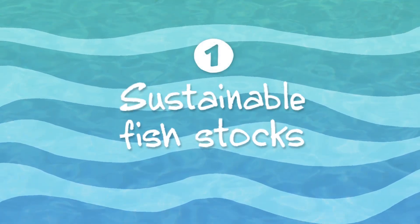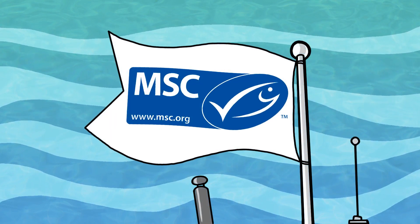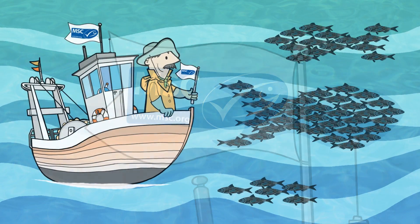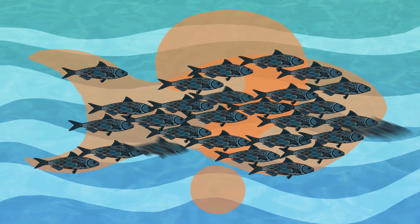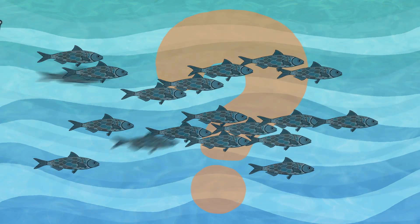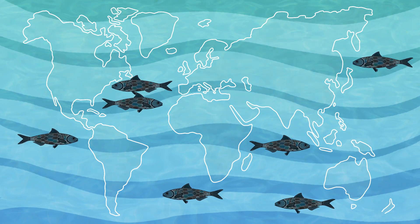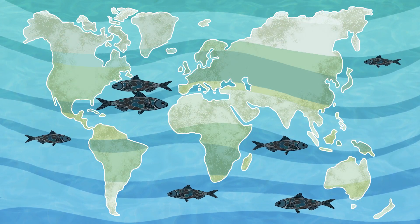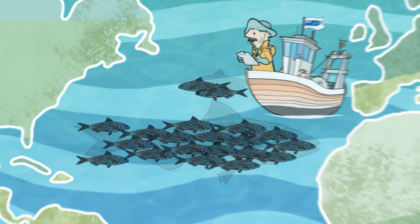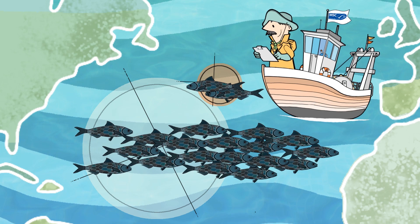Sustainable fish stocks. Fisheries are only MSC certified if the stocks they fish are at sustainable levels, or if fishing does not hinder their recovery to sustainable levels. But how do you know the size of a fish stock? Almost all fish species exist in several places around the world, and different populations develop independently from one another. You therefore need to know exactly which population a fish has come from in order to determine if it has been fished sustainably.